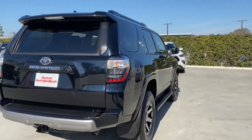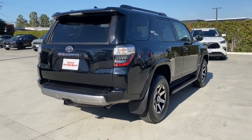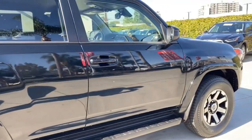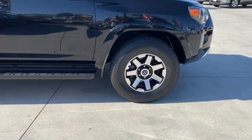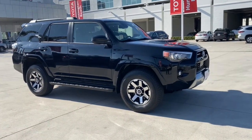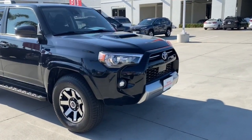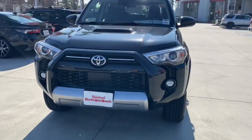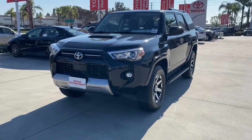Can you hear the trail calling? These are just some of the great options this vehicle comes with: keyless entry, satellite radio, fog lamps, lane-keeping assist, adaptive cruise control, keyless start, four-wheel drive, heated mirrors, backup camera, and Wi-Fi hotspot. Rugged trail machine meets reliable family hauler in this capable 4Runner.